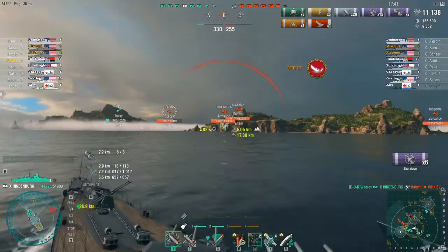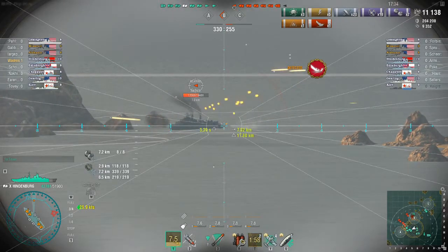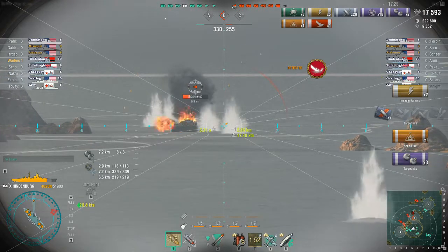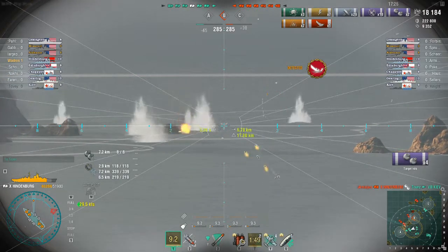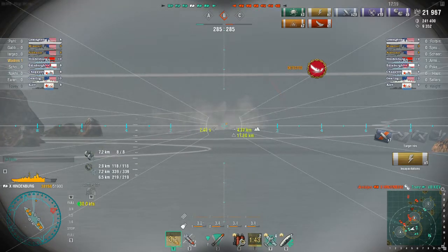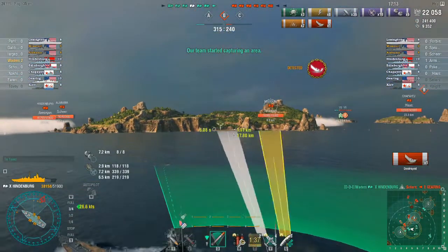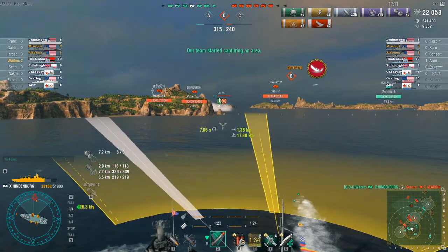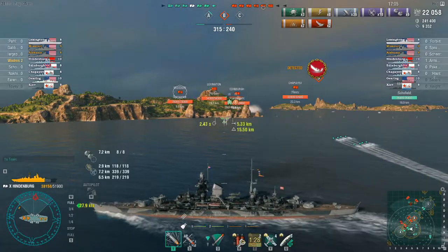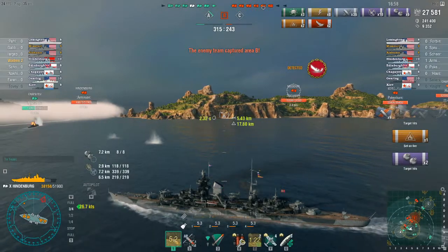Looking over to my front, there is the enemy Gearing which has actually grounded itself — when you're staring down a Tier 10 cruiser, that isn't exactly the best position to be in, and I definitely punish it for it. The destroyer has already popped its damage control, which means this hit here I've already set it on fire. I actually managed to burn down the destroyer, which is rather uncommon. Usually they die from shell hits, not from damage over time like flooding or fire.